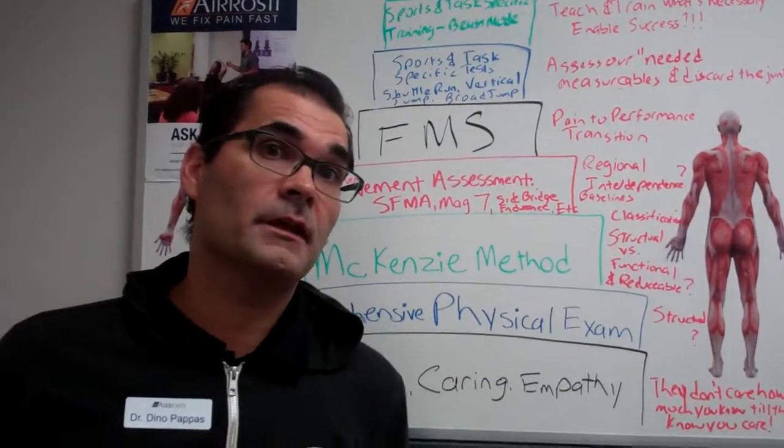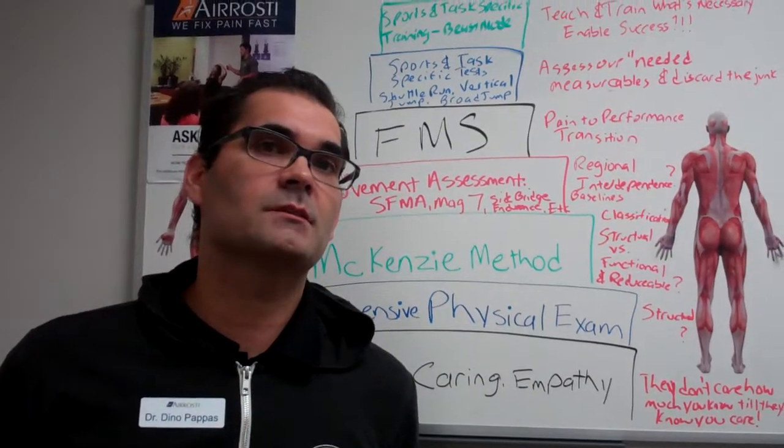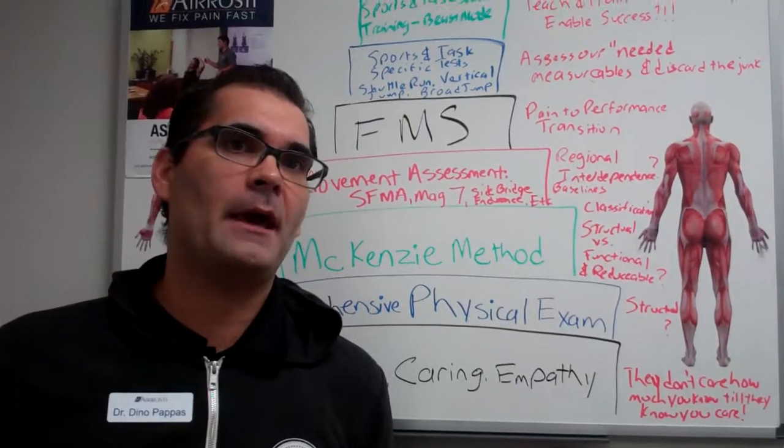You may do it a little bit differently — I'd actually like to know that. If you get a chance in the comment section, please let me know what your thoughts are. Thank you. I'm Dr. Dino Pappas.